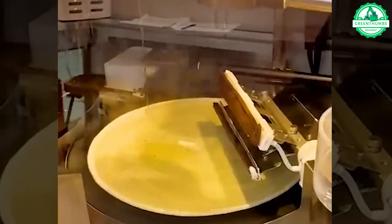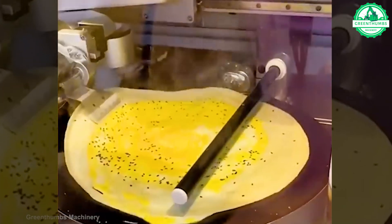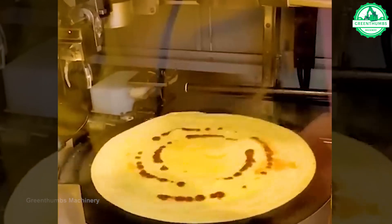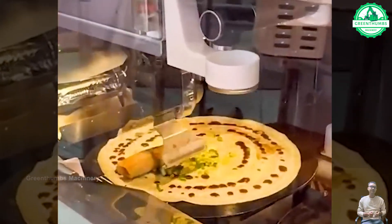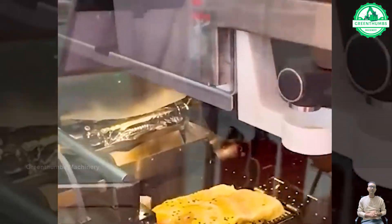Marvel at the robotic arms that easily create delicious, high-quality cakes. With precision and grace, this machine creates these delectable pastries, demonstrating the seamless fusion of technology and culinary arts.